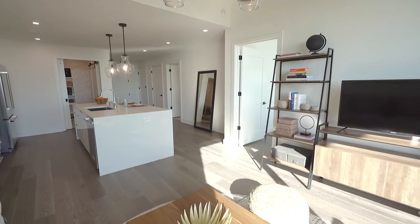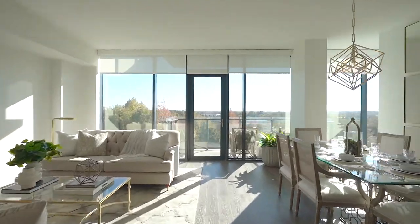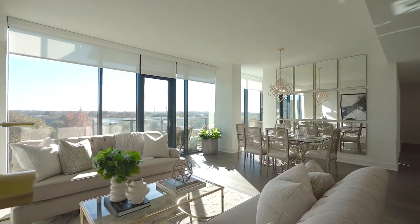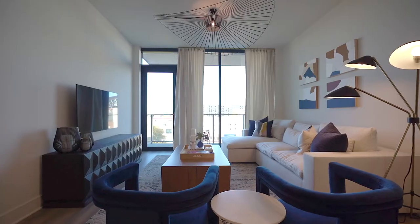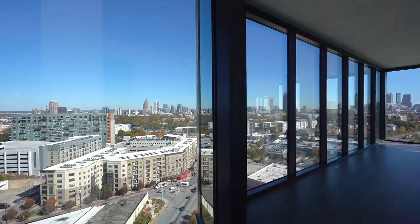Tucked inside 788 is a collection of elegantly appointed floor plans, complemented by designer finishes and deluxe appliances, hardwood floors, and expansive floor-to-ceiling windows that offer panoramic skyline views.